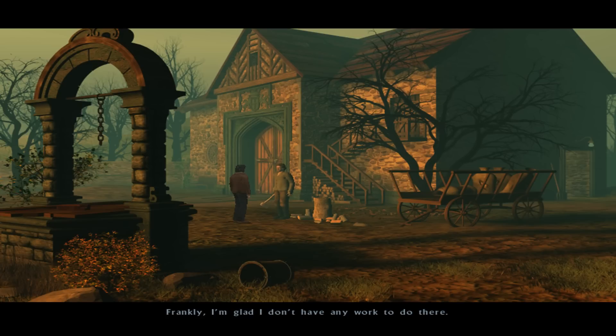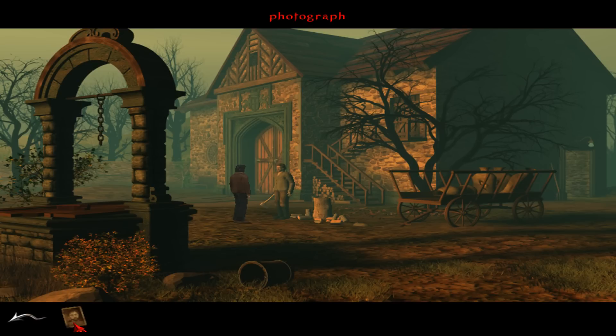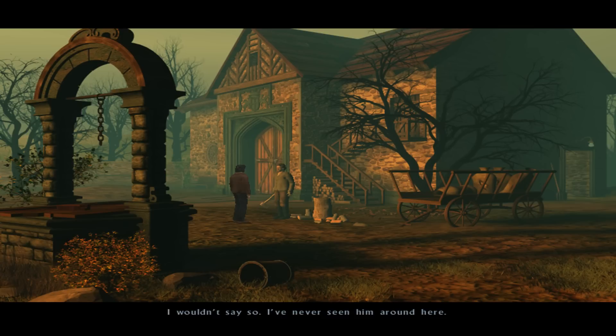Frankly, I'm glad I don't have any work to do there. Morris, look here. Do you know this man? I wouldn't say so. I've never seen him around here. Okay. Thank you. I will go, then. All right, sir.